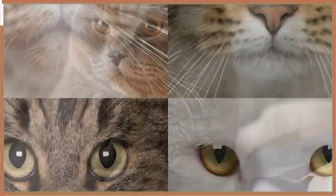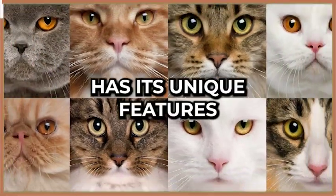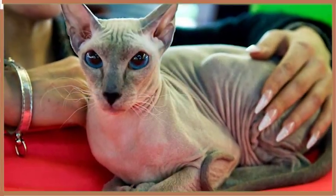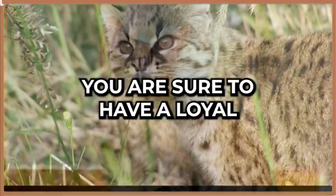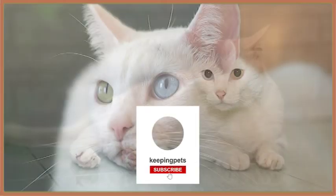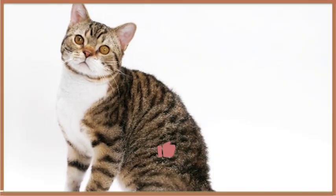And there you have it — our top 10 rarest cat breeds in the world. Each of these breeds has its unique features and characteristics that make them stand out. If you are lucky enough to own one of these rare cats, you are sure to have a loyal and loving companion. Thank you for watching, and don't forget to leave a comment below letting us know which of these breeds you found the most interesting.